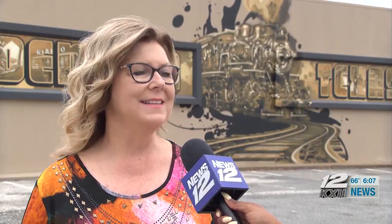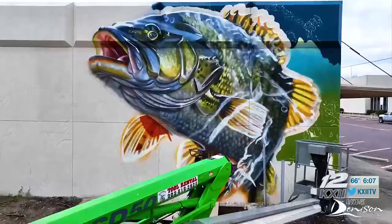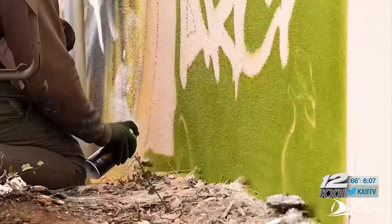Everything in the train mural, of course, relates to Denison's heritage. And the fishing — of course, we have Lake Texoma — and that's something that is awesome.